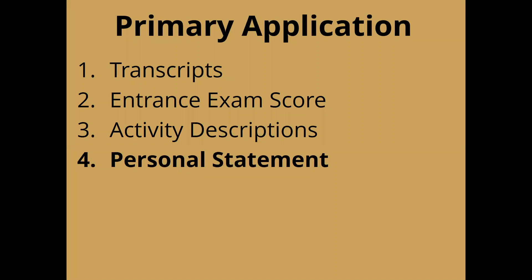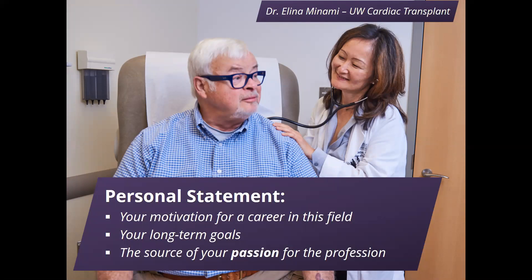Moving on to the personal statement — we encourage students to explore questions beyond just things they've done, because most students have done more or less the same things along the way. The personal statement is really a place to talk about your motivation for a career in this field, why you're pursuing medicine and not another health profession or research, and your long-term goals. It's also a place to write about where your passion for this career is coming from, beyond just the activities you've listed elsewhere in the application.